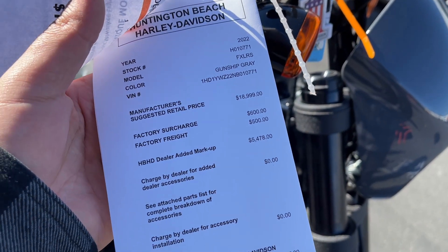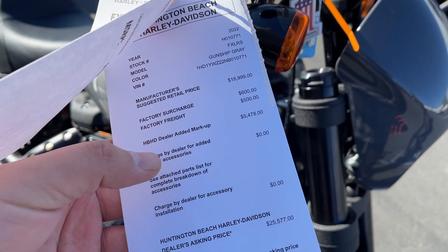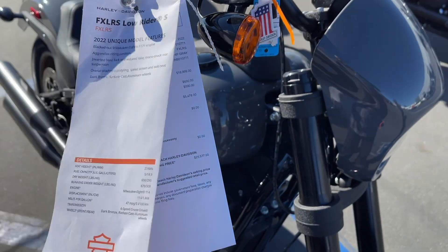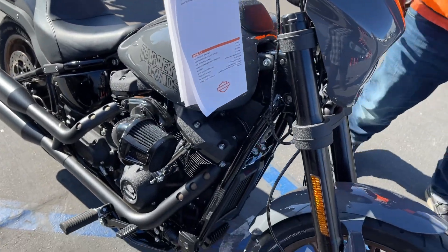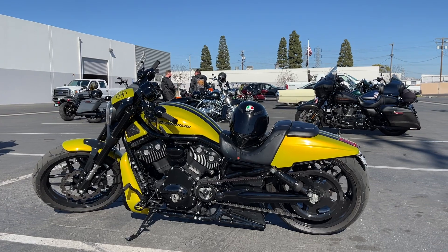They're asking only $25,000 for this. The bike itself is $19,000 and there's a dealer markup of $5,500, so it comes out to $25,000. That is really low — that's crazy.